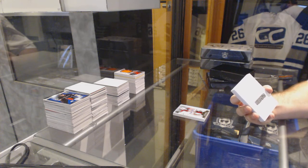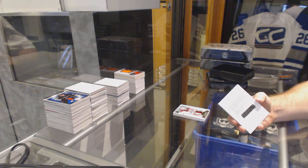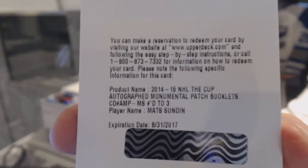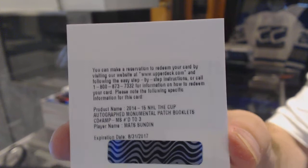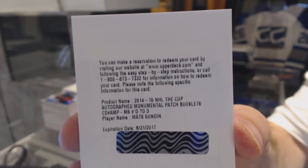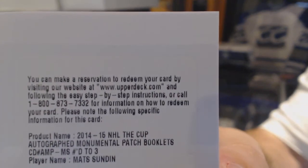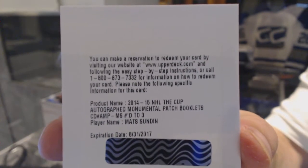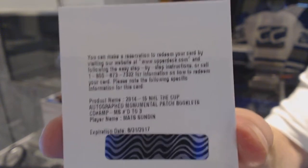An autographed monumental patch booklet numbered to three — Matz Sundin. If someone can look that one up, for sure, because that's obviously quite a substantial card. Obviously we would look it up anyways.